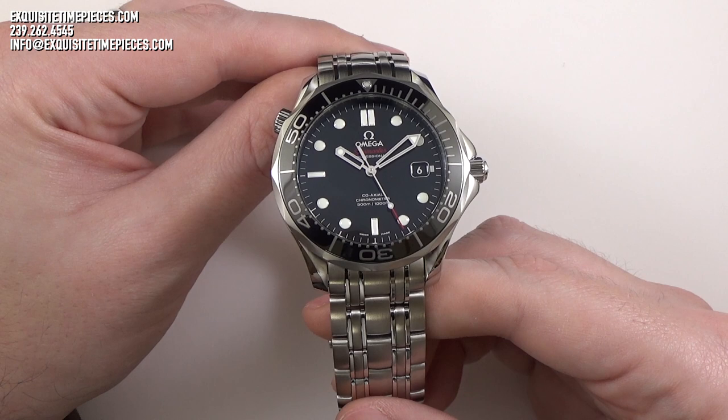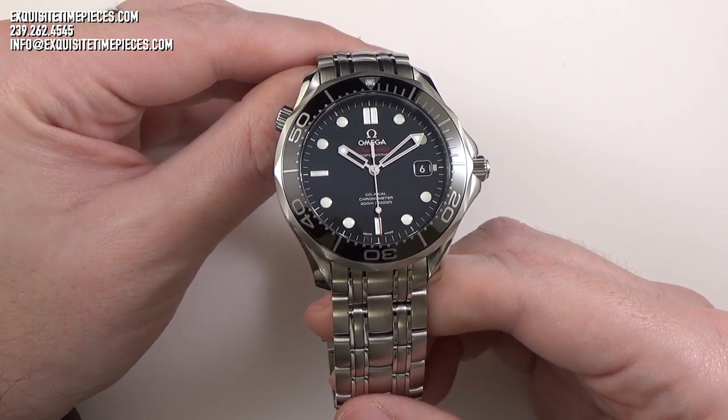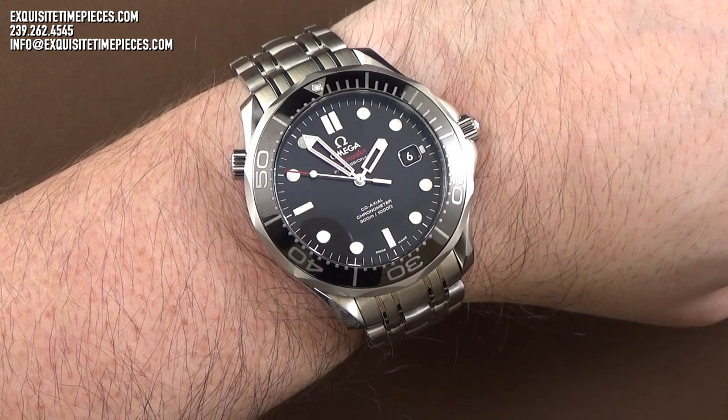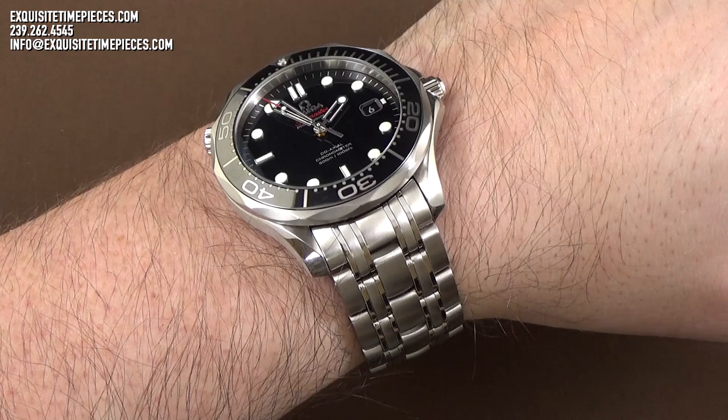While this is a professional dive watch, as evidenced by features like the helium escape valve used to facilitate deep-saturation diving expeditions, the Omega Seamaster is just as at home on the wrist in the office, on vacation, or out to dinner as it is at the depths of the ocean's floor.